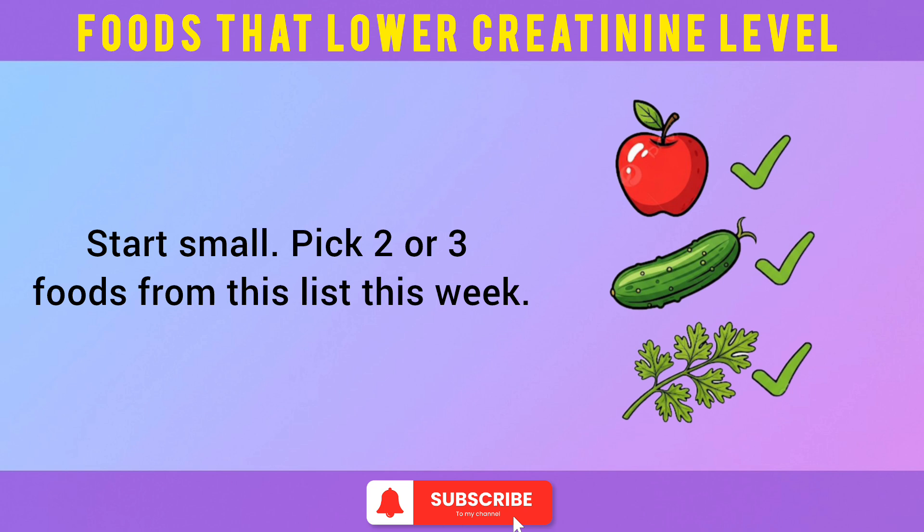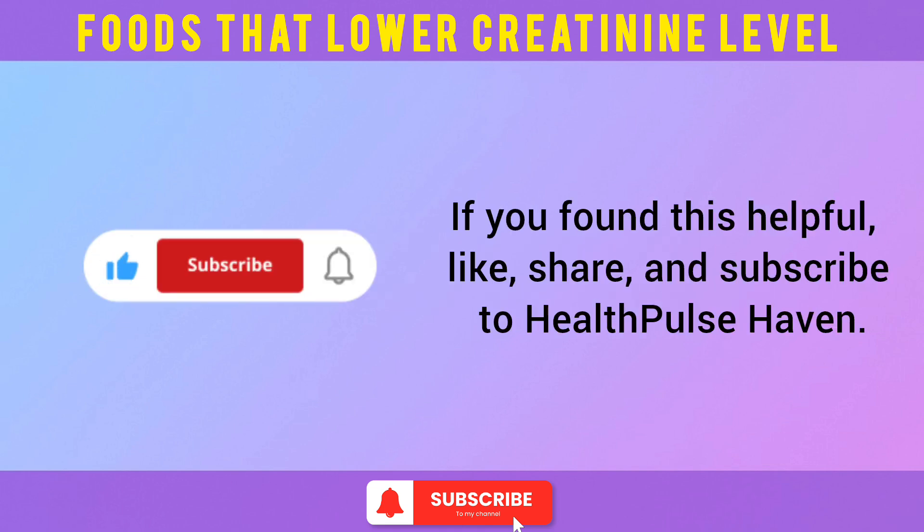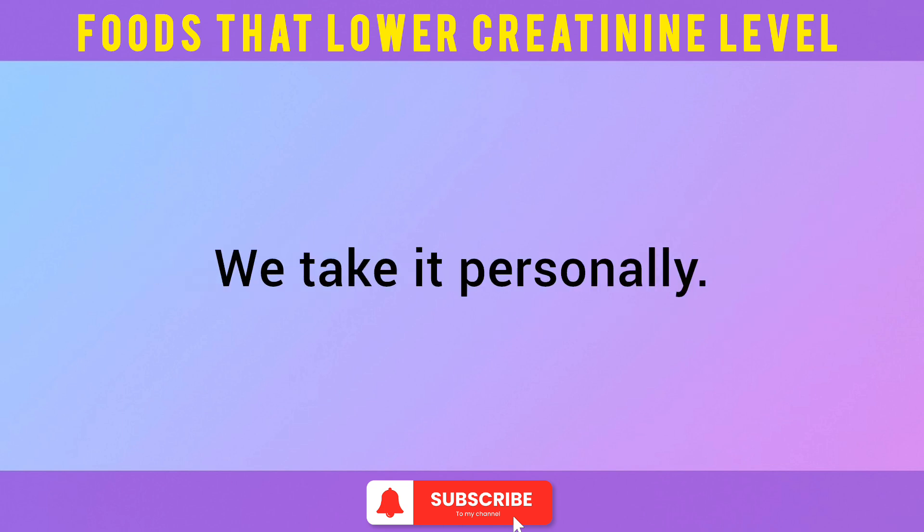Start small — pick two or three foods from this list this week. Tell me in the comments which one you'll start with today. If you found this helpful, like, share, and subscribe to HealthPulse Haven. Because here, we don't just talk health — we take it personally.